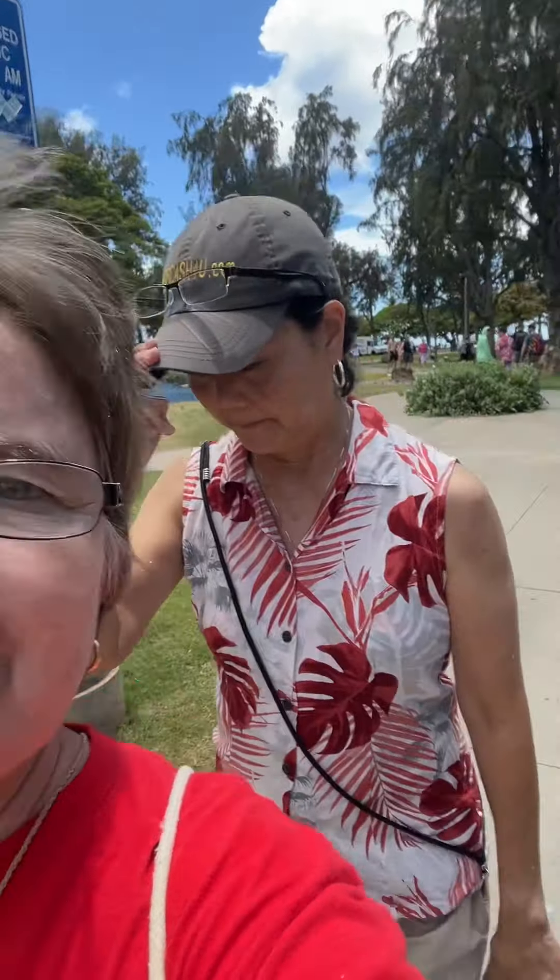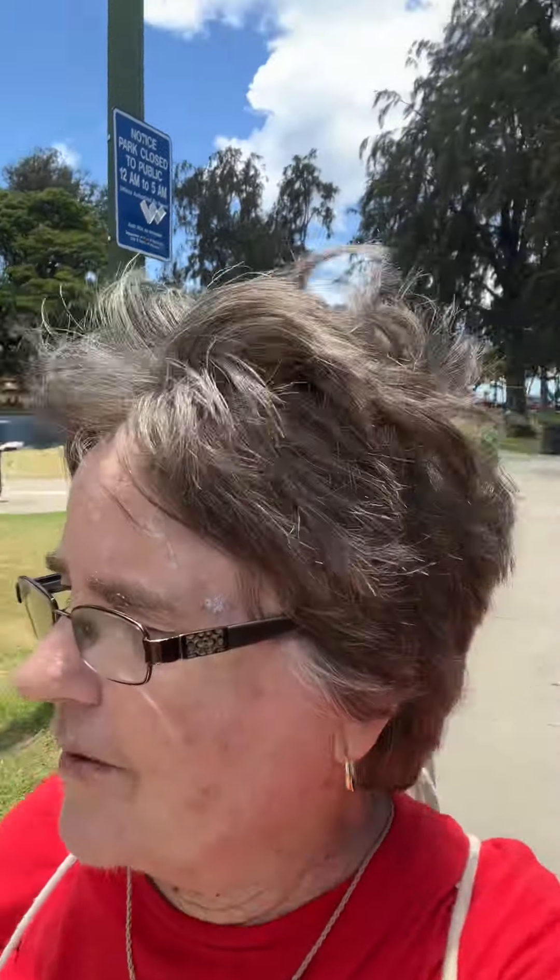Aloha everybody. It's Lois and Amy. We're here at the park to give a quick talk on the ironwood trees.